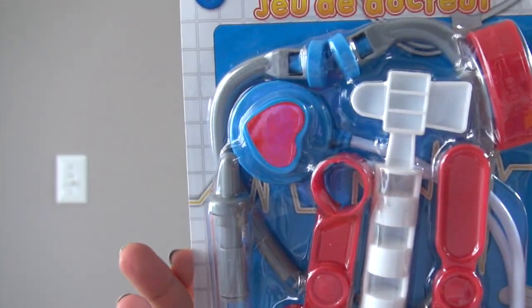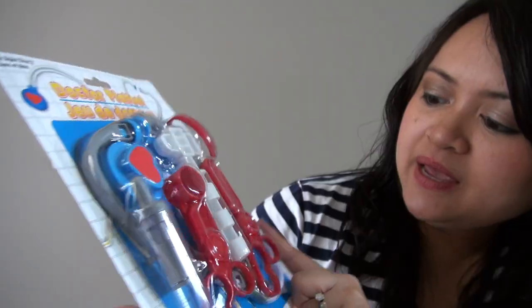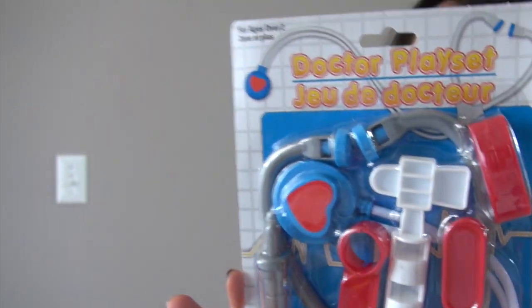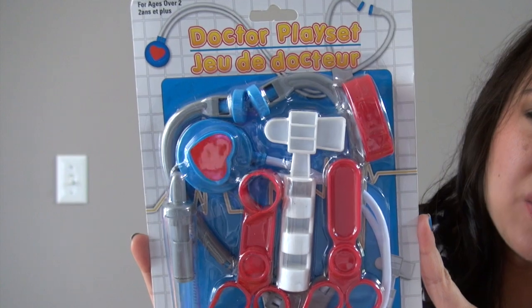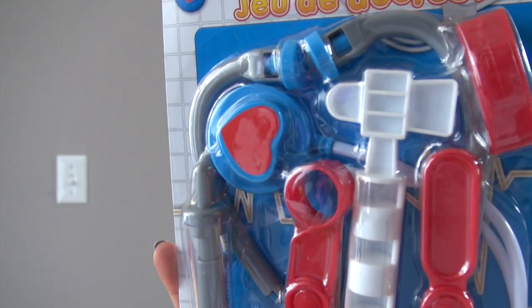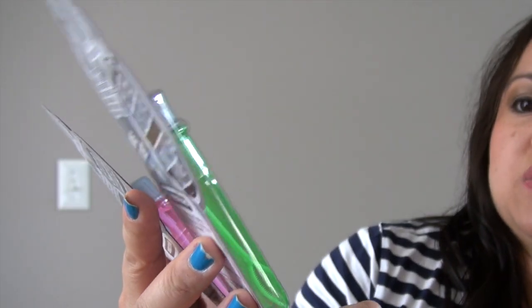It has a stethoscope, a reflex hammer, play scissors, play tweezers, and a fake syringe. They had two types of this play set — the other one also had a stethoscope but had some other items I didn't recognize. I thought that was cute for imaginative play.